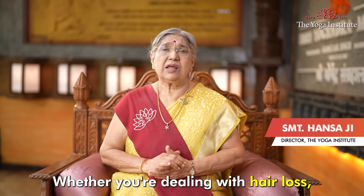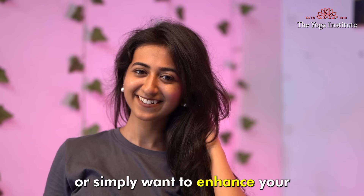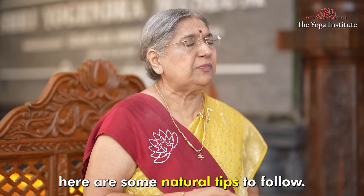Namaskar. Whether you are dealing with hair loss, slow growth, or simply want to enhance your hair's natural beauty, here are some natural tips to follow.